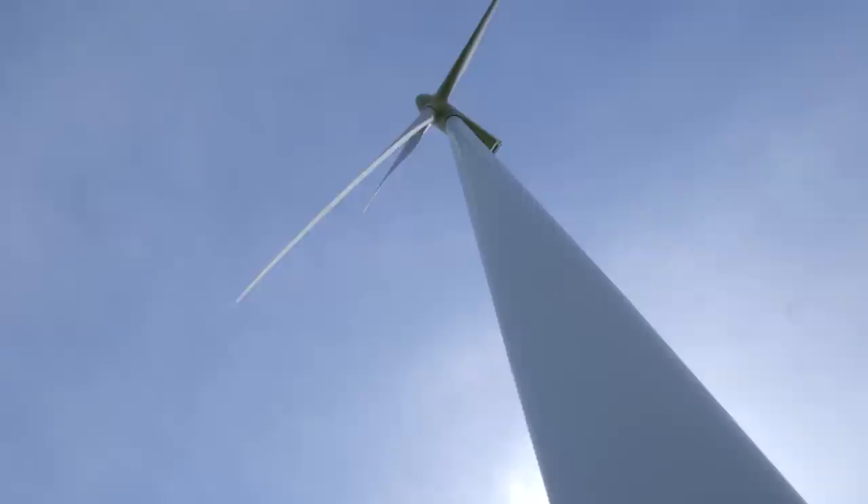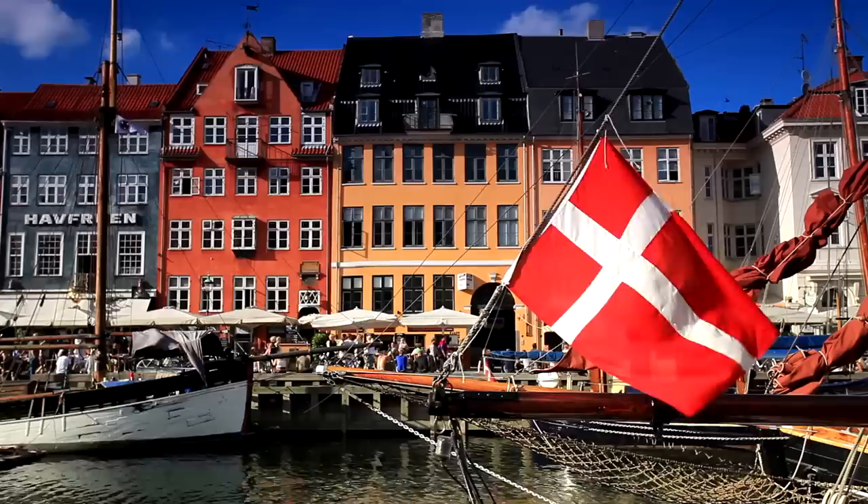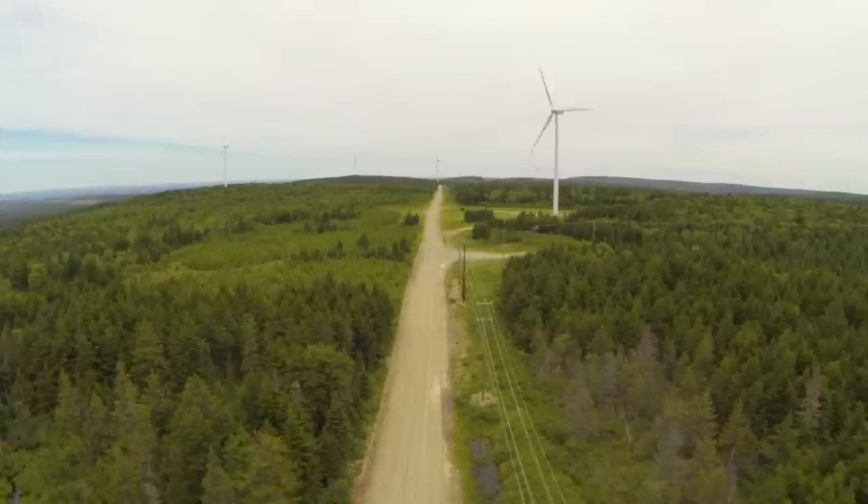Today, both land-based and ocean-based wind turbines are playing an increasing role in generating electricity around the world. Denmark is now producing more than 25% of its electricity from wind. Wind power might be the easiest way to grasp the process of electrical generation since the turbines are so plainly visible.